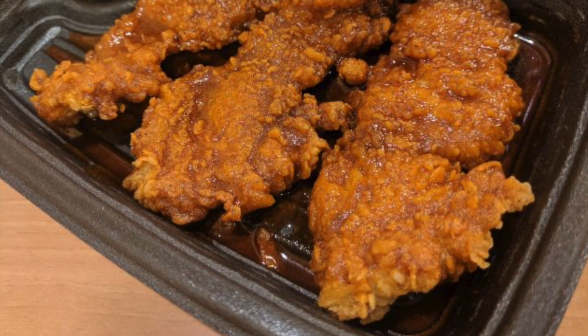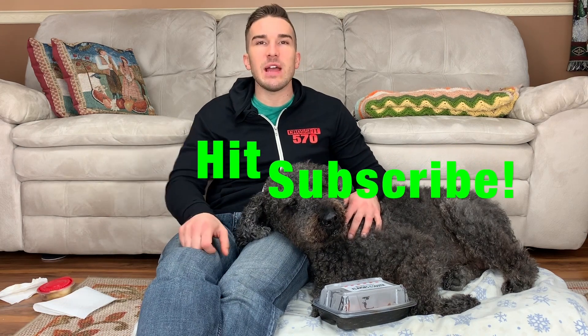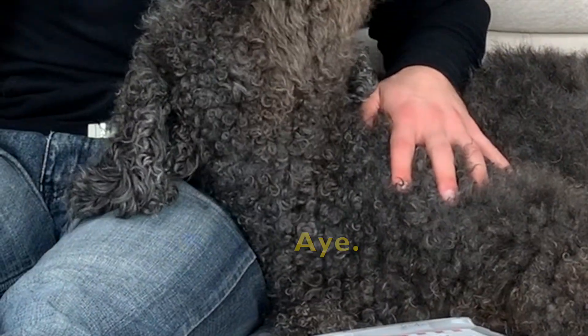Smoky Mountain BBQ Chicken. Smells good. Alright everyone, before we get started, if you could head down south and hit the like, share, and subscribe — especially subscribe — button, we'd really appreciate it. The more support we get, the more food we get for Doodle. And he loves his food. He loves his fast food.